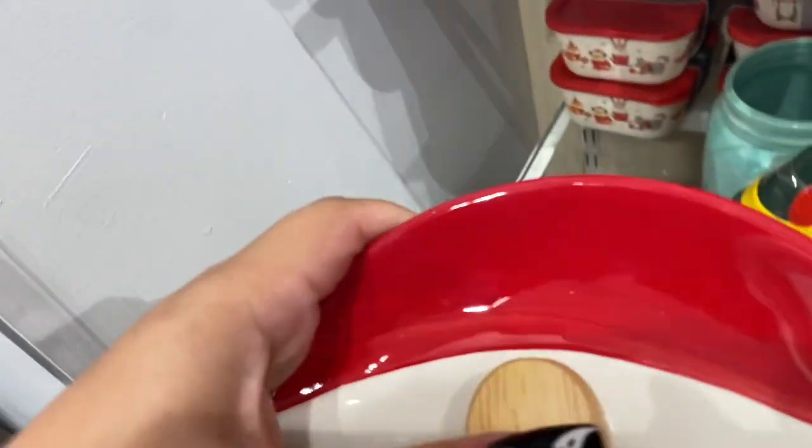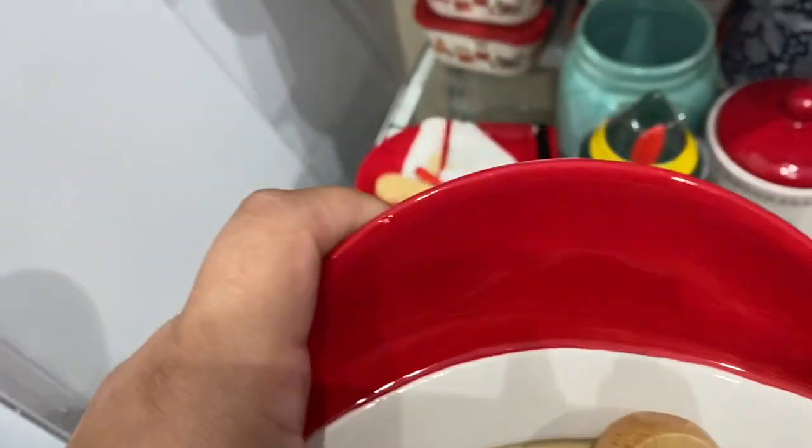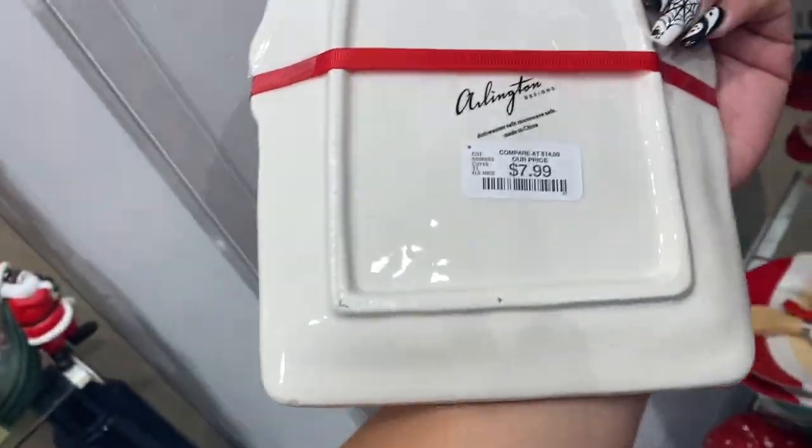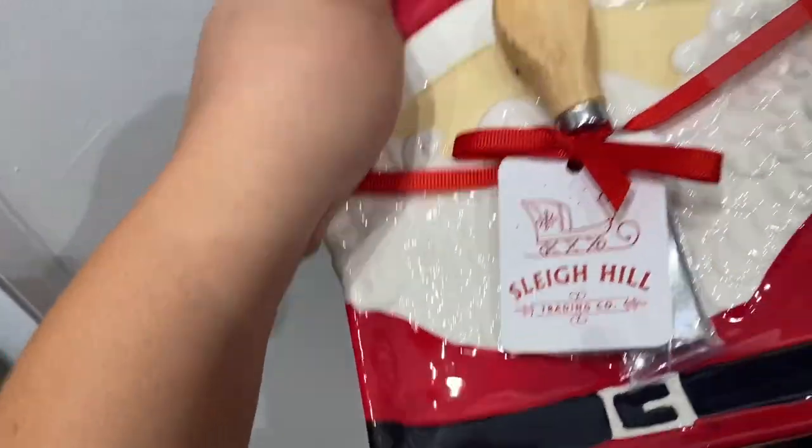This one is new — look how cute, it's Santa with tiny eyes. Let's see those tiny eyes! $7.99 and he comes with the spreader.